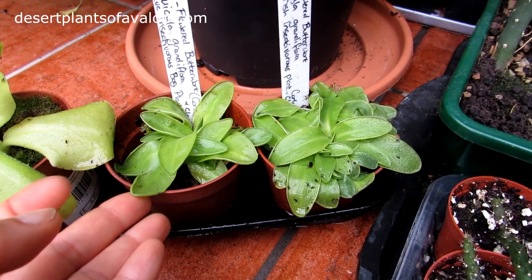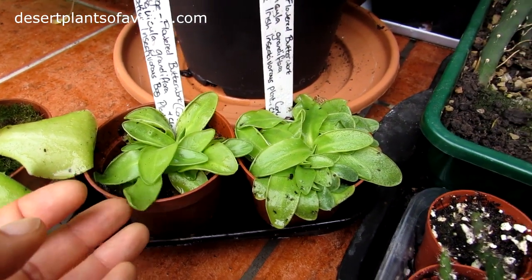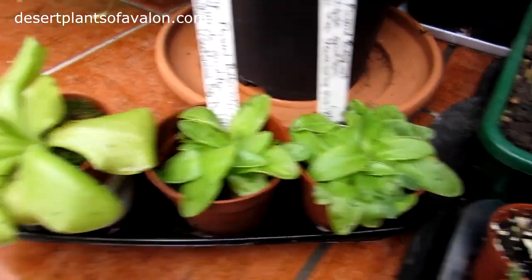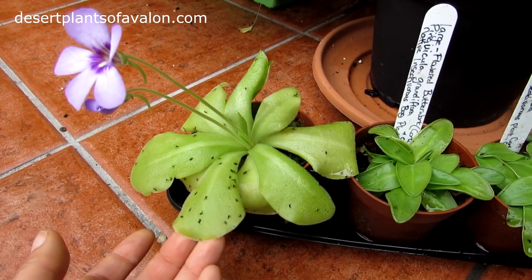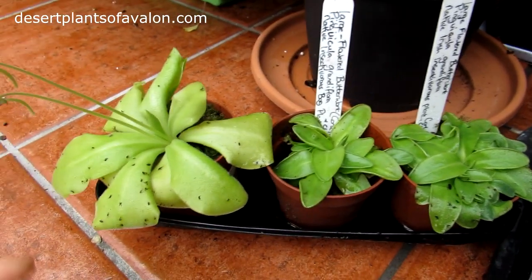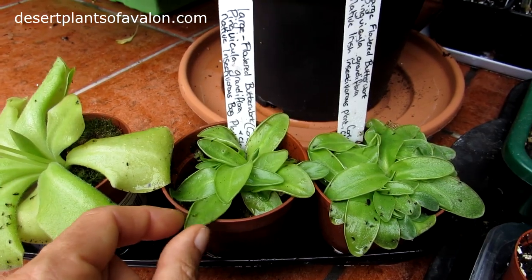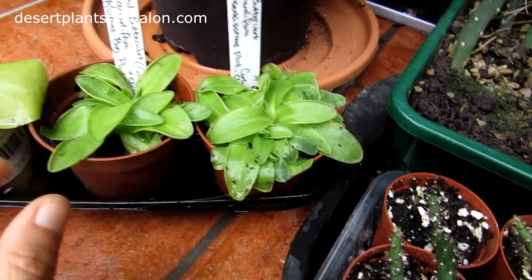These are two Irish Butterworts and they're the Pinguicula grandiflora types. As you can see, they have slightly thinner leaves than this one, which is the Pinguicula tina. There are many different types of Pinguiculas. This one has more rounded leaves, while the Pinguicula grandiflora, which is the one from Ireland, has very slim leaves.